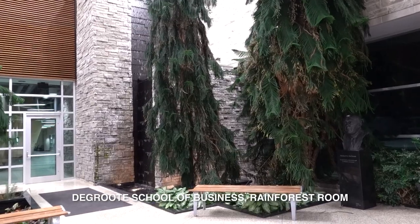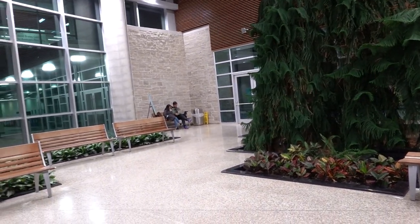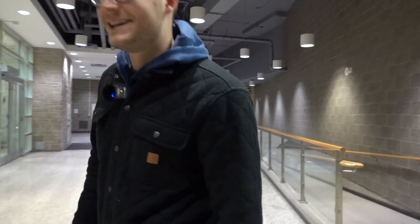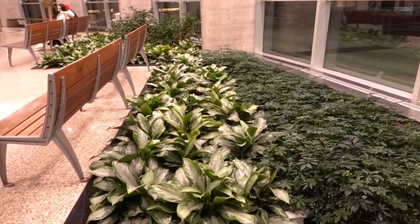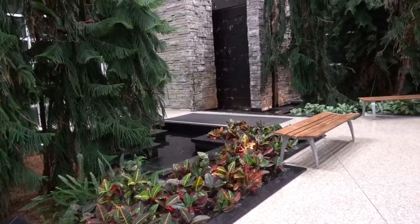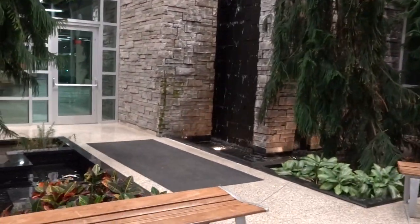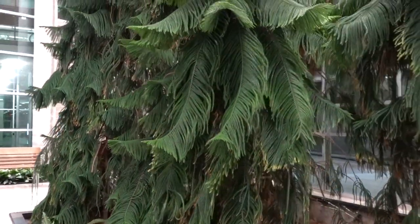We're here at the DeGroote School of Business Rainforest Room. This is a really nice serenity break — you can come in between classes to smell the trees, because it's all real plants in here. A nice place to get away from things. We've got to be quiet when we go in, but it's a really cool spot on campus. I was honestly mesmerized to see this hidden gem. As soon as you walk in, you're hit with a sharp breeze of fresh air, and I naturally gravitated toward the benches — it's the perfect place to get lost in a book. You can enjoy this experience in both winter and summer months.